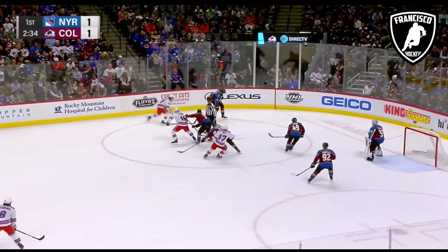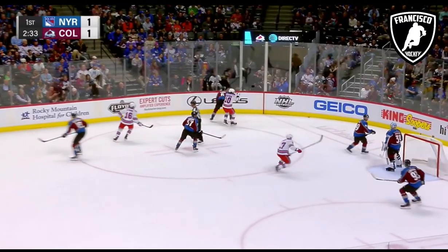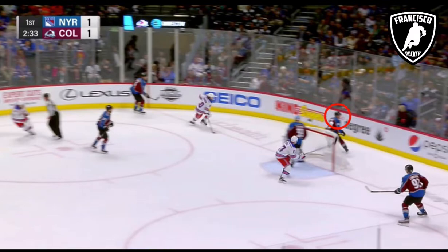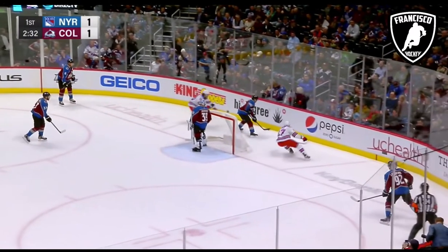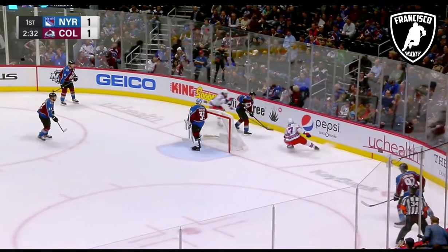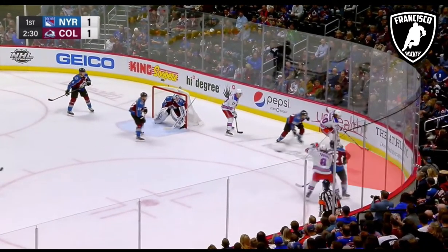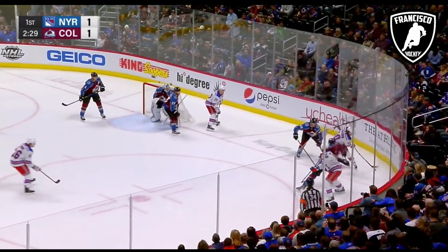Good example here again — watch the defenseman do a shoulder check. He actually looks again. And you can see, even in the NHL, when he looks twice and has an idea where he's going with the puck, the forechecker notices this and gets in position for it. Blocks it off. Watch what they do — they get off the boards and give themselves room along the boards in order to cushion themselves.